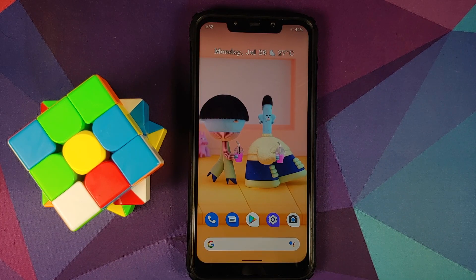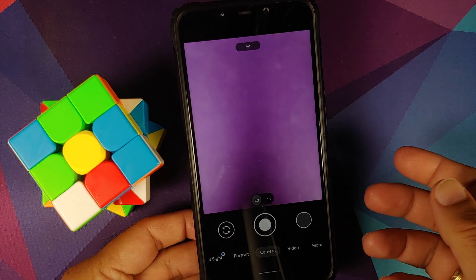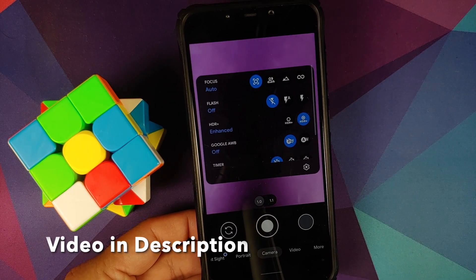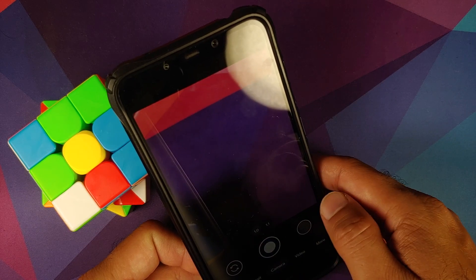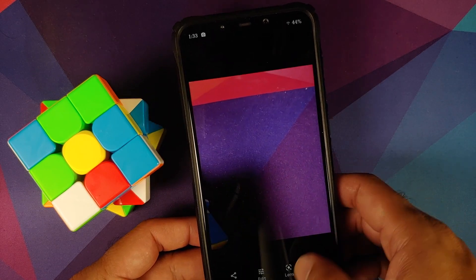The next change is that the camera issue — specifically HDR processing being stuck — has been fixed. Here is the GCam APK which I personally recommend, with HDR Plus on. Let's try to take a picture — and there it is, the picture was taken successfully.